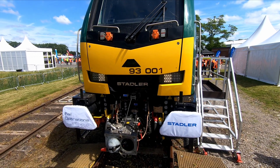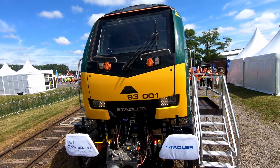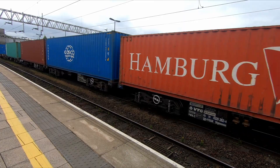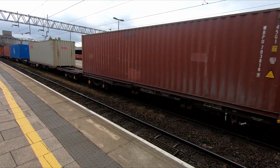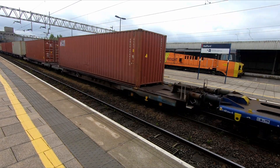It's not yet known where the locos will operate, and the owner, Rail Operations Group, is remaining tight-lipped at the moment. But there have been several interested parties, and I wouldn't be surprised if we see the locos hauling intermodal trains on the west or east coast main lines. Currently, ROG has 10 Class 93s on order, but there is an option to purchase more should there be sufficient demand.